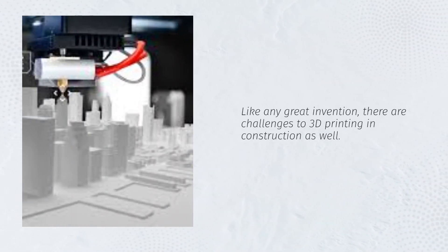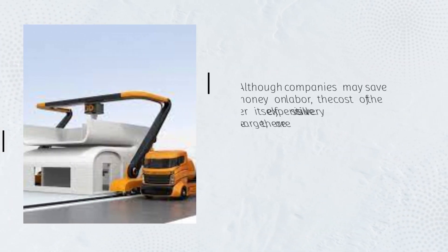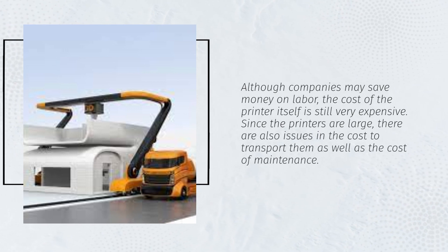Like any great invention, there are challenges to 3D printing in construction as well. Although companies may save money on labor, the cost of the printer itself is still very expensive. Since the printers are large, there are also issues with the cost to transport them as well as the cost of maintenance.